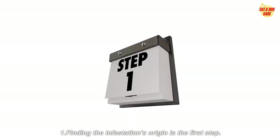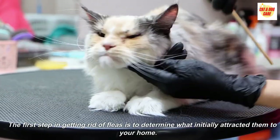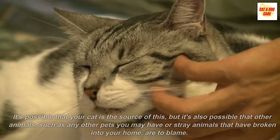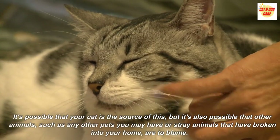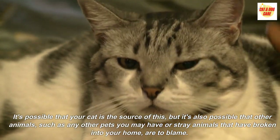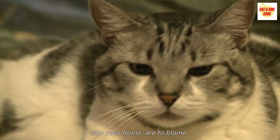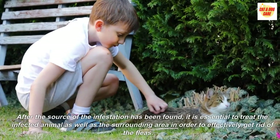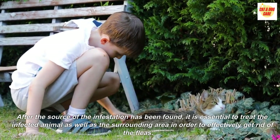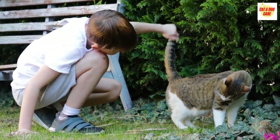Step 1: Finding the infestation's origin. The first step in getting rid of fleas is to determine what initially attracted them to your home. It's possible that your cat is the source of this, but it's also possible that other animals — such as any other pets you may have or stray animals that have broken into your home — are to blame. After the source of the infestation has been found, it is essential to treat the infected animal as well as the surrounding area in order to effectively get rid of the fleas.